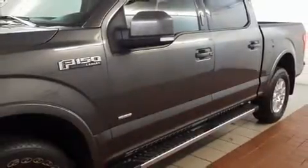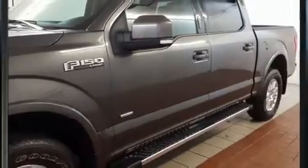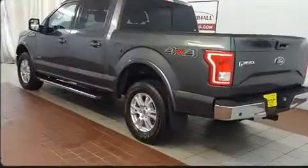Get excited about the 2015 Ford F-150. With less than 40,000 miles on the odometer, this vehicle stands out from the competition.